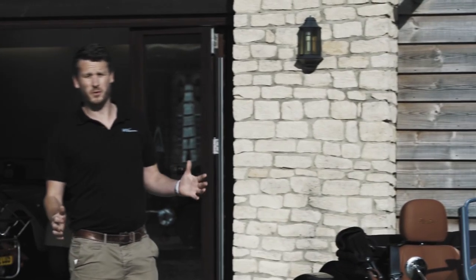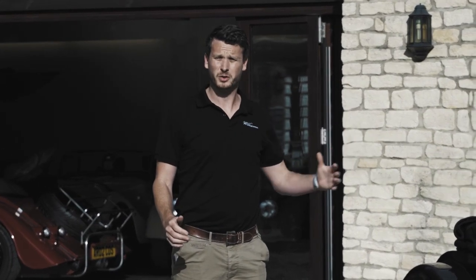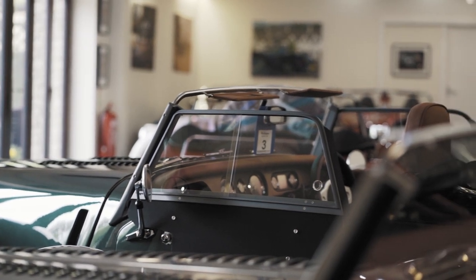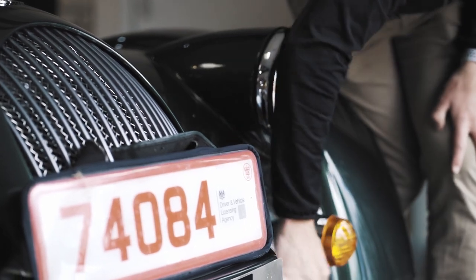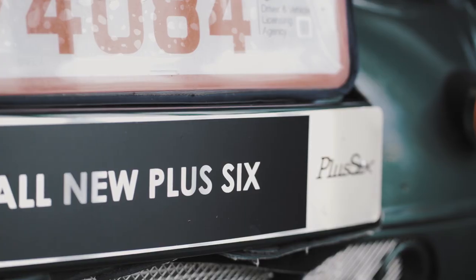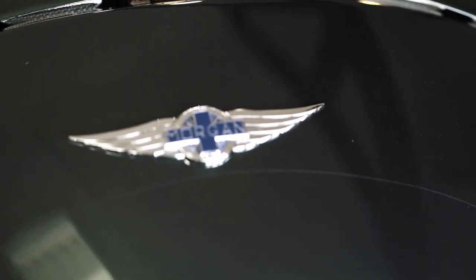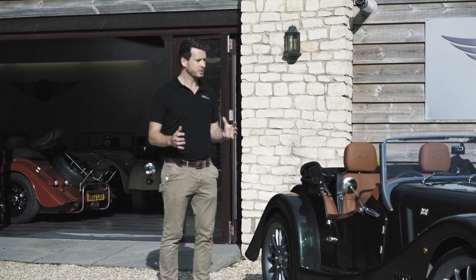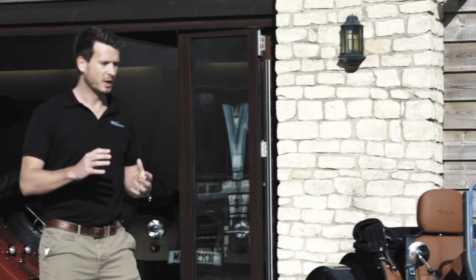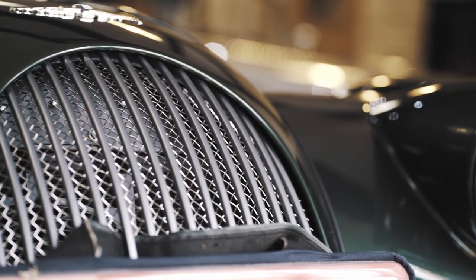Hi guys, my name is Henry from Williams Morgan. I've been dealing in Morgans for the last 15 years myself, and as a family for many years before that. I'm unbelievably excited because on Sunday I picked up my new Morgan Plus 6 demonstrator. I've been very excited about this car having known about the development of it for the last three years, and as a Morgan fanatic myself I've got to say it's absolutely unbelievable.